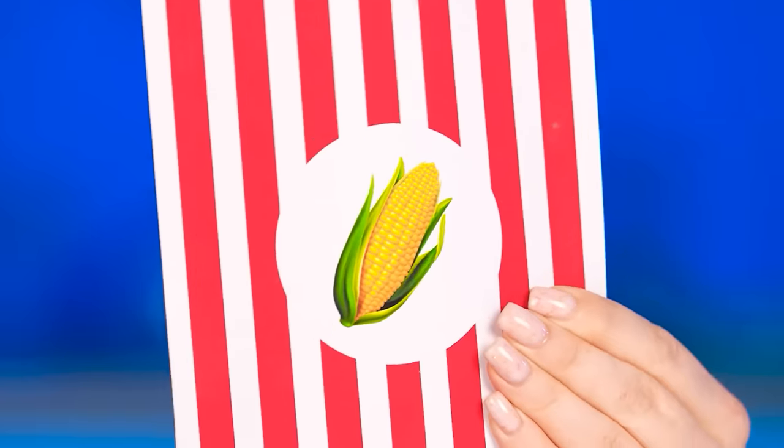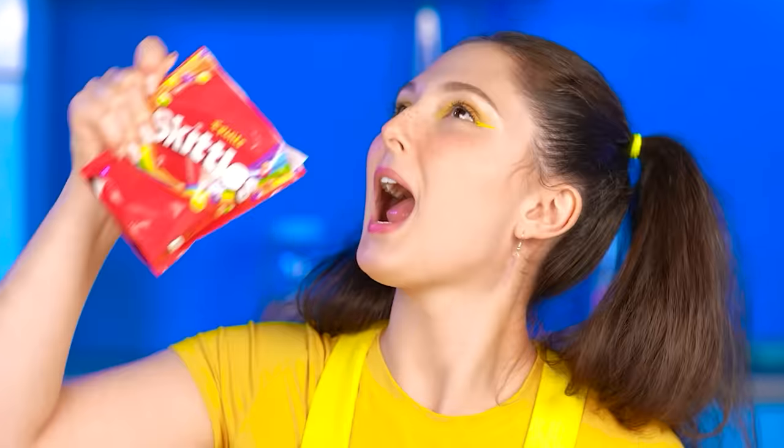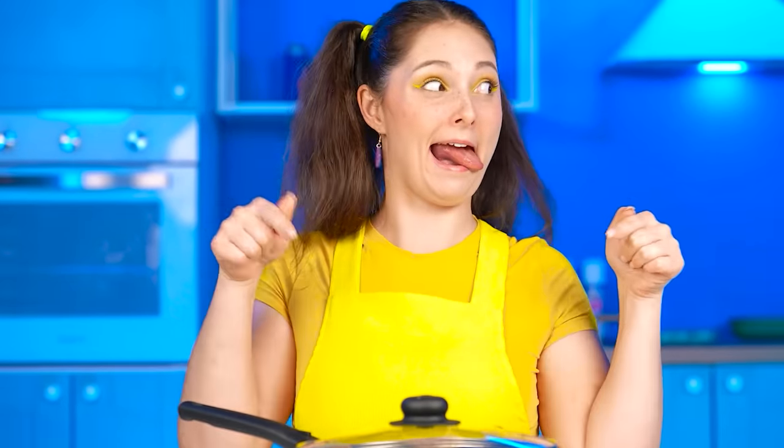I don't like vegetables. We should make a rainbow out of popcorn. We just need some corn kernels and Skittles. These candies have all the colors of the rainbow. And they're delicious. I love it! Let's put it in the pan. The lid on. And... Waiting. What do you think, Shep? That's pretty genius. Thank you, Shep!